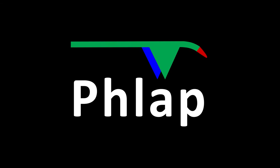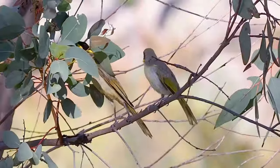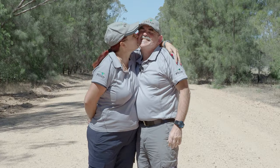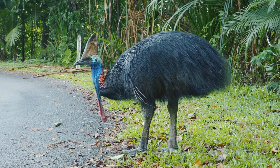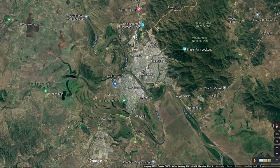Hi, welcome to FLAP. In this episode, we're at the Rockhampton Botanical Gardens, which is a few minutes' drive out of Rockhampton CBD.